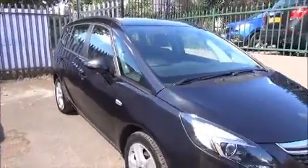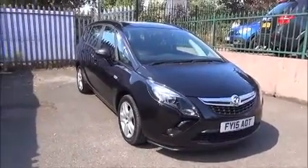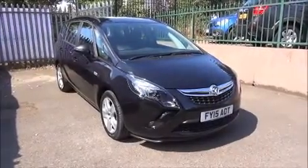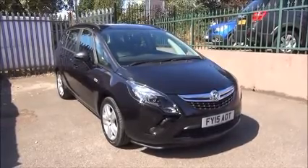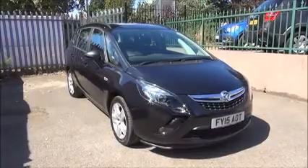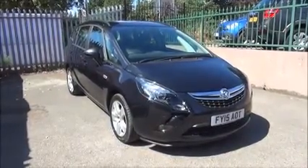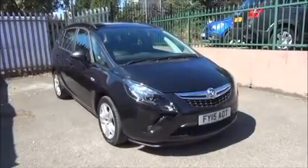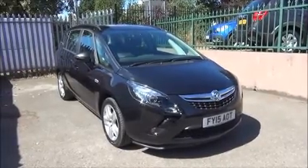Every one of our vehicles undergoes multi-point checks testing everything from engine performance to the paintwork, carried out by highly trained Vauxhall technicians. This is a Network Q vehicle and benefits from the balance of the manufacturer's warranty to the 4th of March 2018 and a year's RAC roadside assistance, including onward journey and home start. You can reserve this vehicle online with a £100 no-quibble hold deposit, or call our internet sales team. We're confident we can beat any high street lender with our flexible dealer funding plans. Thank you for visiting Now Vauxhall.